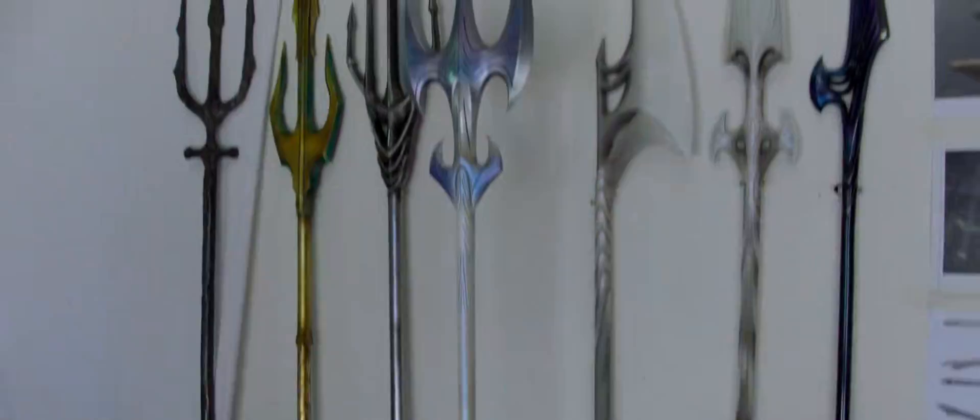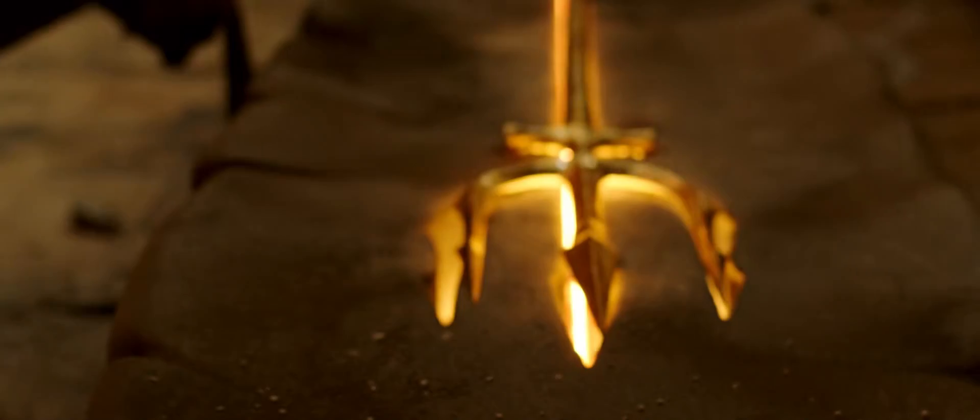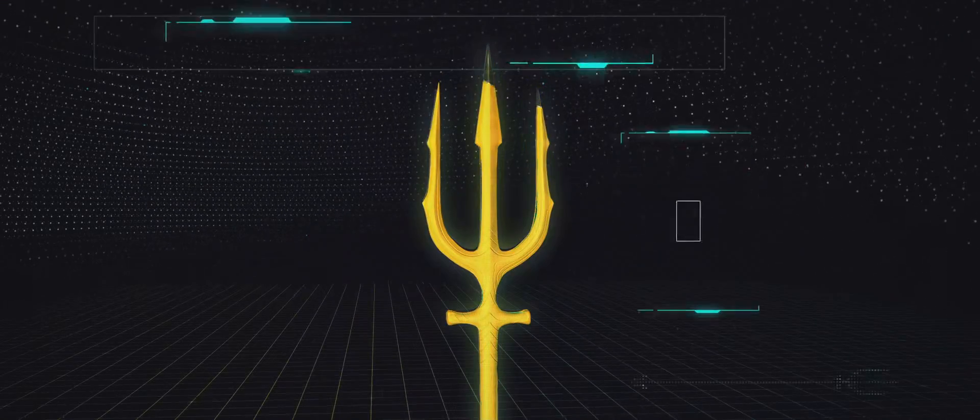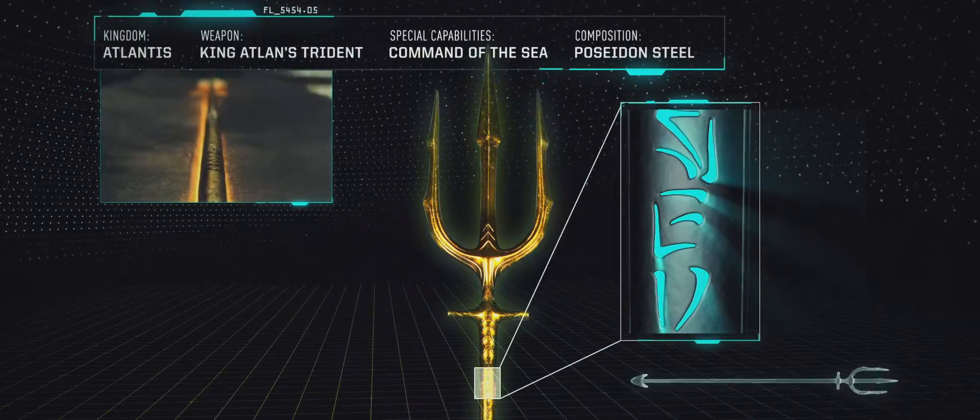This is the trident world. This is King Atlanna's trident — this is the holy grail. One of the most important bits of design was to have these Atlantean inscriptions on it.